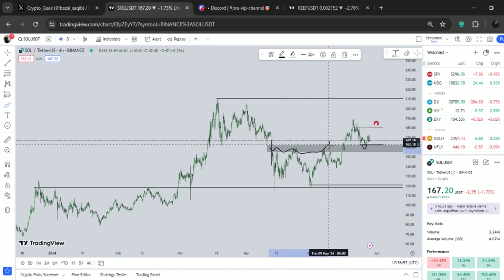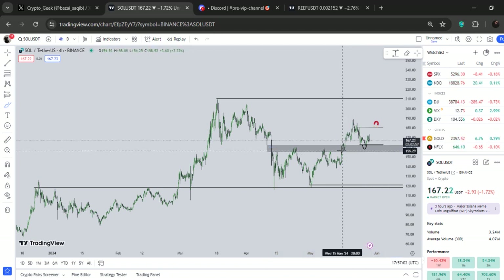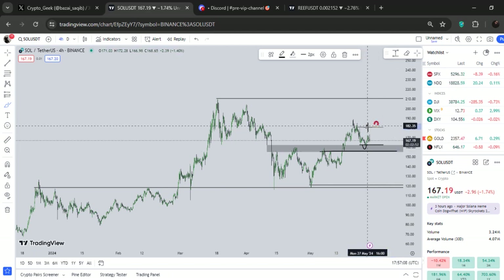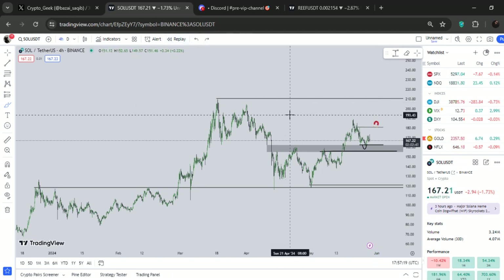As long as we hold above $155, Solana will definitely push to the upside. The first target is $181, which is a liquidity level, and then $200 to $205 — these are the basic targets for me on Solana right now.